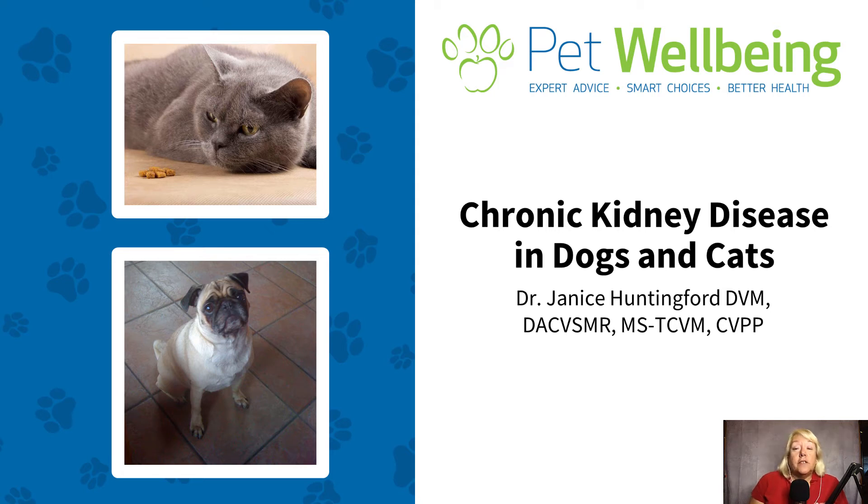Hi, this is Dr. Janice Huntingford and I'm going to talk to you today a little bit about chronic kidney disease in dogs and cats, how we treat it conventionally and also how integrative practitioners such as myself are going to treat kidney disease.